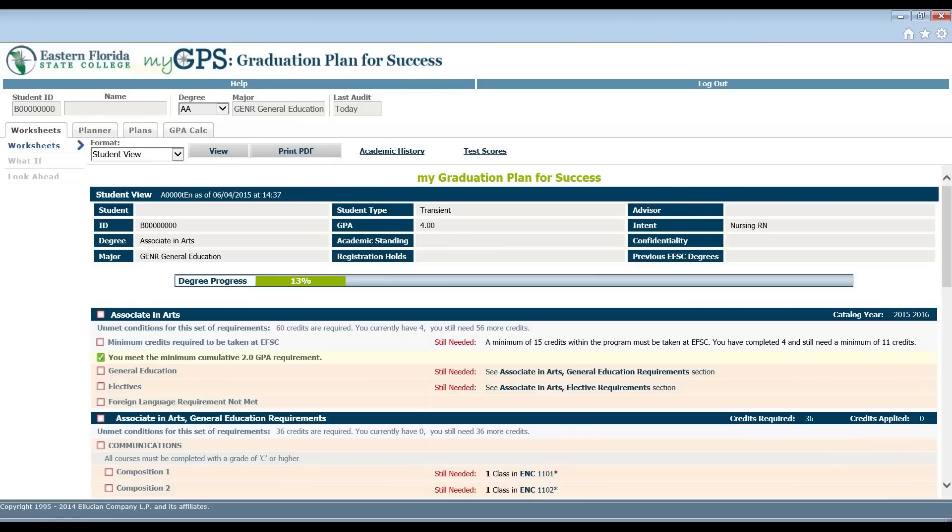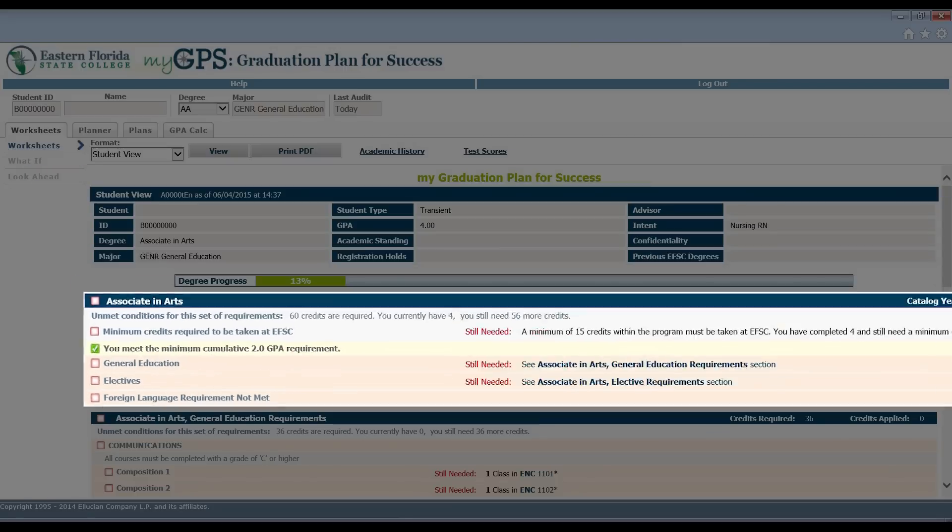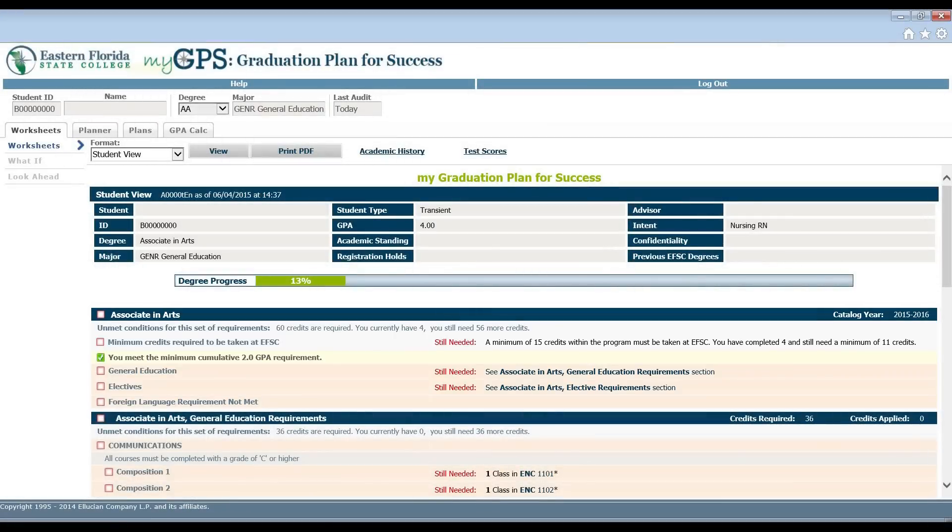The next block contains a summary of credits required for your degree and the number of credits that are applied toward that degree. It also contains information about required GPA, minimum credits to be earned at EFSC, and if you have met those requirements. This block also shows all the coursework required to earn your degree, broken down into specific areas such as general education, major courses, and electives.